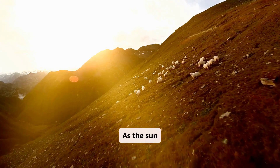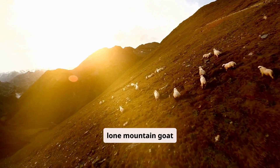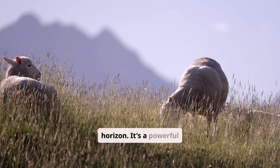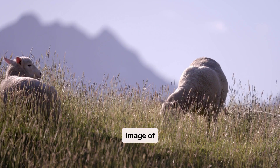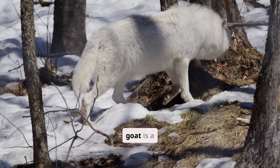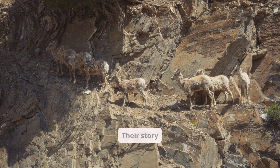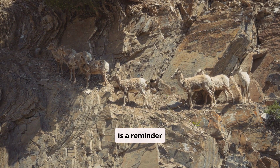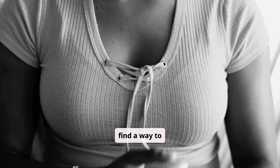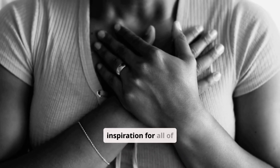As the sun sets over the majestic Rocky Mountains, a lone mountain goat stands silhouetted against the horizon. It's a powerful image of strength, resilience, and unwavering determination. The mountain goat is a true marvel of nature. Their story is a reminder that even in the face of adversity, life can find a way to thrive. They are a symbol of hope and inspiration for all of us.